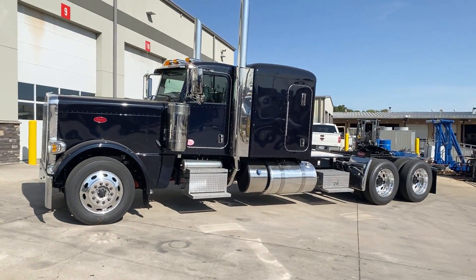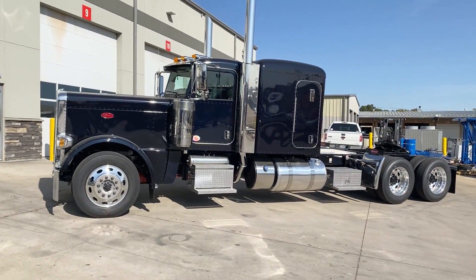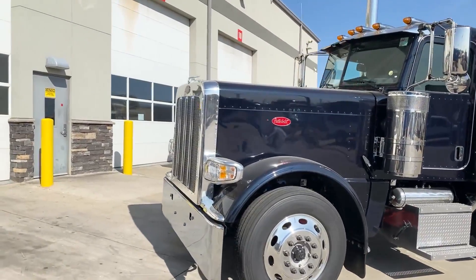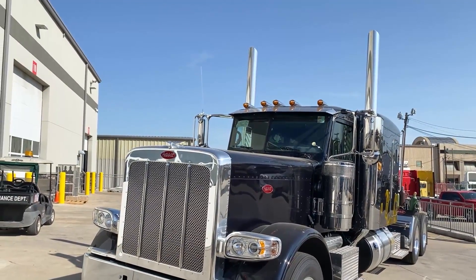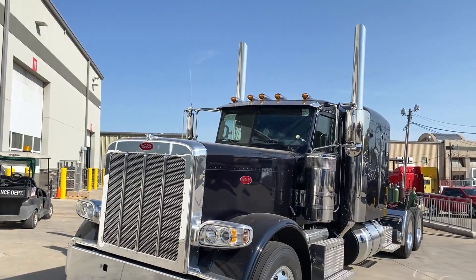That doesn't mean we cut any corners on this truck — it is a true owner-operator spec truck. Like I said, Cummins X15 Performance Series engine, 565 horsepower, 18-speed manual transmission, all-aluminum wheels, all disc brakes, platinum interior, air ride front suspension, and the low air leaf rear suspension.